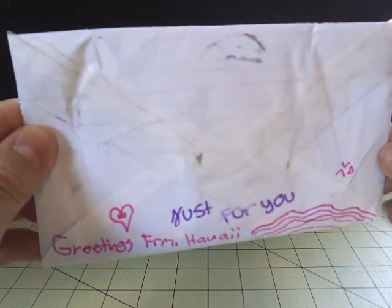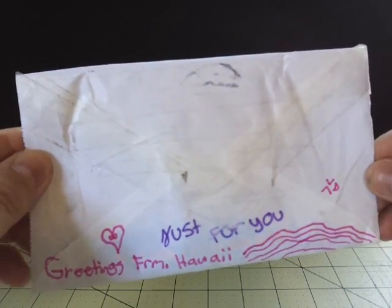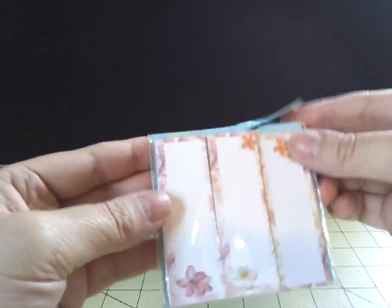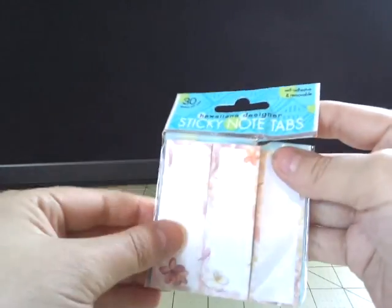The next order is for Annabelle on YouTube as well, and she sent me cash through the mail. I thought this was really cute — on the back of the envelope it says 'Just for you, greetings from Hawaii.' She included a note, money, and she even gave me these cute little sticky note tabs. Thank you so much, Annabelle — these will come in great use. They're really cute, I love them.